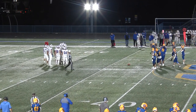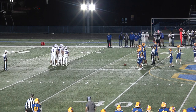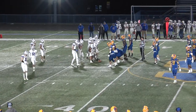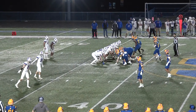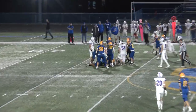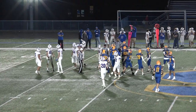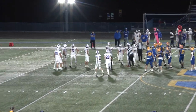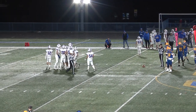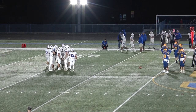There are five guys on the defensive line for Seymour. Liam Baxter is in the slot here to the near side. Shotgun snap to Stimson going left, and he picks up just a short gain. Third down and long here.